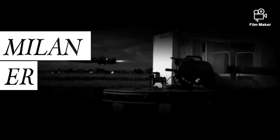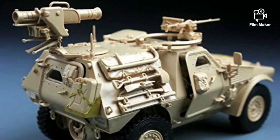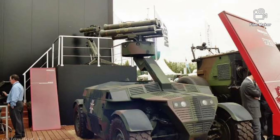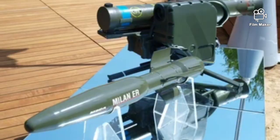Number 10: Milan ER. The Milan ER is a new development of the combat-proven Milan anti-tank guided missile, which has been in service for nearly 50 years and was adopted by more than 40 countries. This weapon uses a new launcher and more powerful missile with longer range. Development began in 2005, and the missile was ready for mass production in 2011.